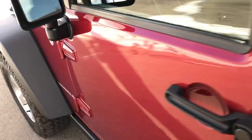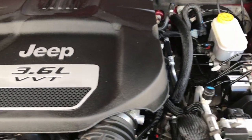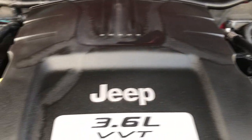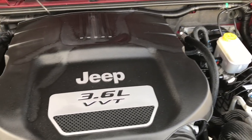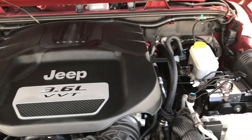Under the hood we have the 3.6-liter Pentastar V6 motor. 2012 was the first year they put the 3.6 in the Wranglers. The engine bay is very clean and runs very smooth. The Pentastar has been on Ward's top 10 engine list four different times. This Jeep has been fully safety inspected by our Jeep certified technicians, has a fresh oil and filter change, and all the fluids have been checked and topped off. This Jeep is 100% mechanically ready to go.